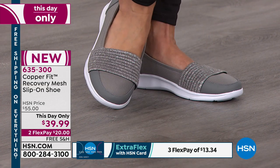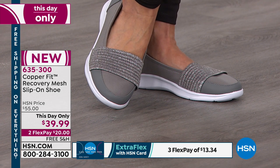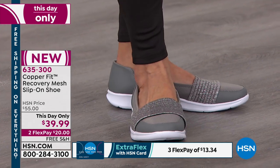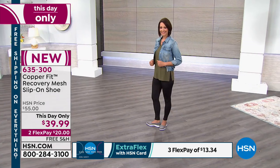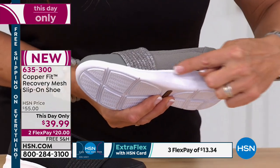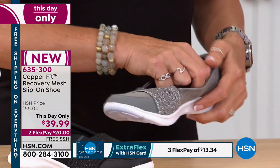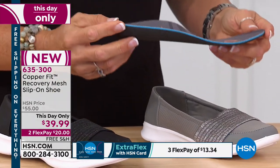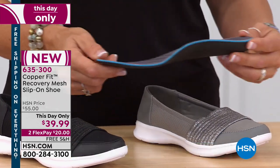Otherwise your feet feel achy. As you can see it's got a mesh on the toe for breathability — your feet are going to stay cool, dry, and not sweaty or stinky. From the side of the shoe, it's molded to support the arch. But the magic is truly inside — we've constructed this with a CopperFit orthotic semi-flexible insole. This is podiatrist-designed. We've got copper-infused lining like all our items to prevent odor, and even more flexibility.